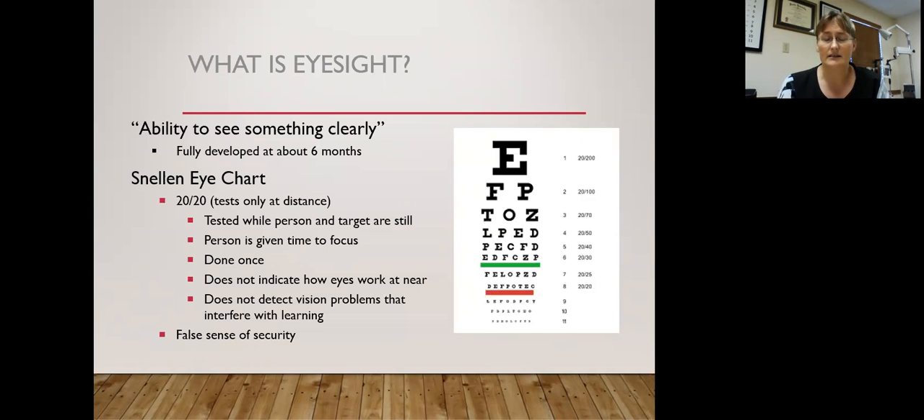It's tested with the Snellen Eye Chart — that big E at the top. That chart tends to be at 20 feet, a distance target, and it's tested while the person and the target are still — which is not really real life, especially with kids who love to move. It gives the person time to focus, in a dim room, done once. It really does not indicate how the eyes work for reading tasks, and it doesn't detect vision problems that affect learning, such as being able to focus quickly, keep things single, or understand what you see — leading to a false sense of security.